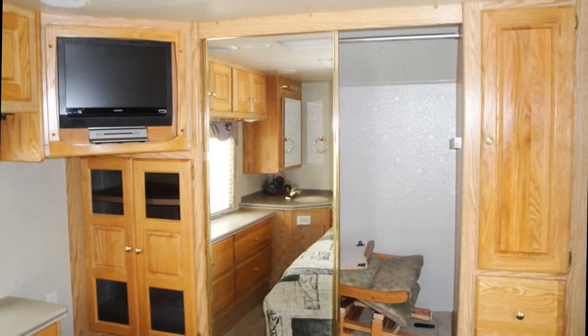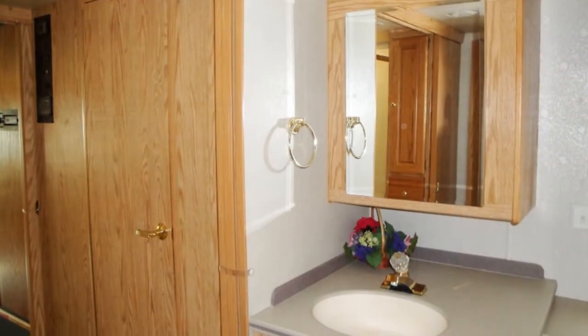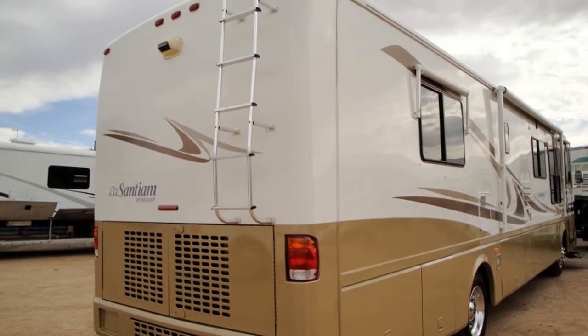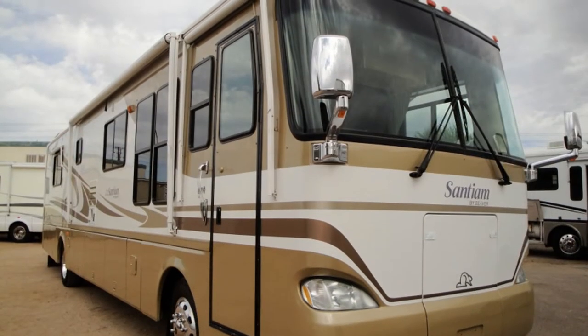A satellite dish and flat panel TVs will keep you connected to the world, and an aluminum-cased awning by Carefree of Colorado will make the outdoors just that much more enjoyable.